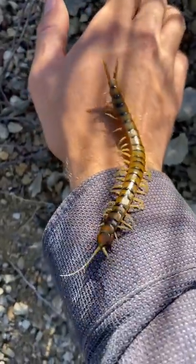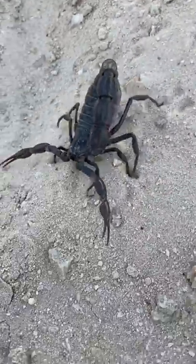Centipedes, scorpions, hedgehogs, and gerbils are some predators known to go after this species of worm lizard. They are capable of biting as a defense, but their bite is rather ineffective.